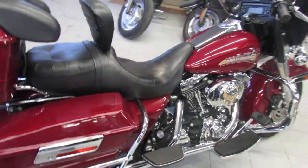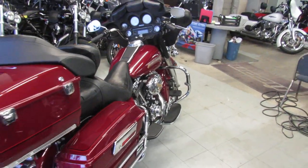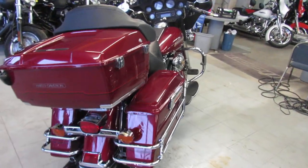Hey guys, it's approvalpowersports.com here. We got over 350 used Harleys in our showroom and our prices, let me tell you, in your country they would cut your hands off because you're stealing from us.